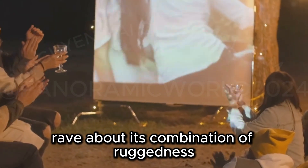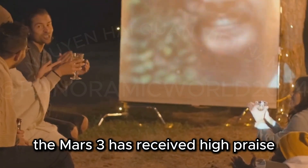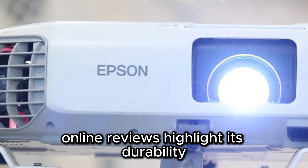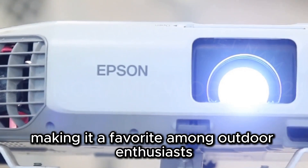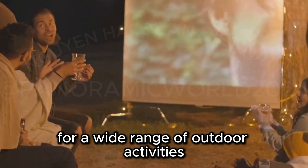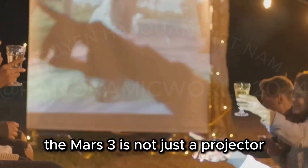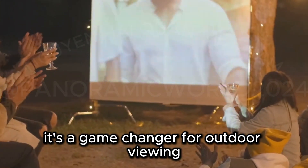Experts and users rave about its combination of ruggedness, picture quality, and user-friendliness. The Mars 3 has received high praise for its ability to deliver exceptional performance in various outdoor settings. Online reviews highlight its durability, ease of use, and impressive image quality, making it a favorite among outdoor enthusiasts and tech experts alike. If you're looking for the ultimate outdoor projector, the Nebula Mars 3 is our top recommendation. Its versatility makes it suitable for a wide range of outdoor activities, from family gatherings to solo camping trips. The Mars 3 is not just a projector — it's a gateway to unforgettable outdoor entertainment experiences.